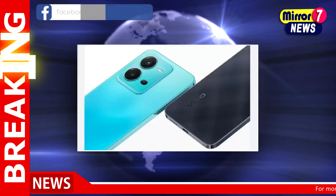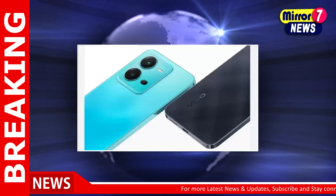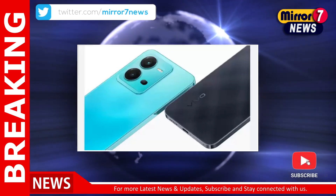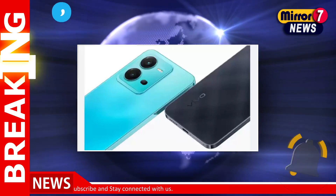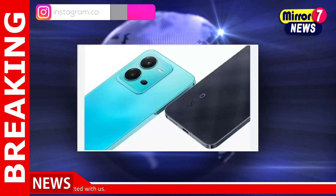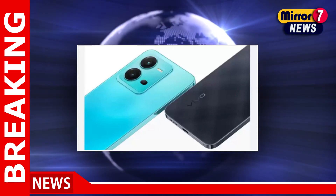The Vivo V25 5G houses a 4,500 milliamp-hour battery. For selfies, the handset boasts a 50 megapixels front camera. The rear camera system consists of a 64 megapixels main camera, an 8 megapixels ultra-wide, and a 2 megapixels depth camera.